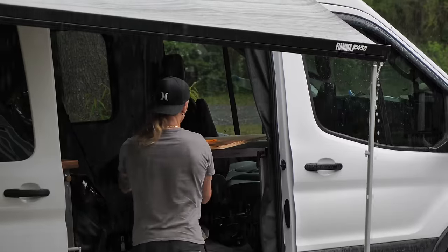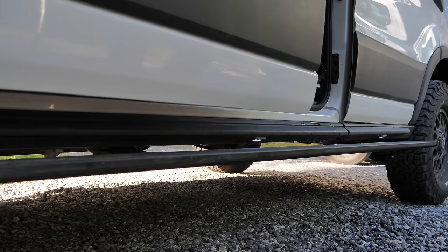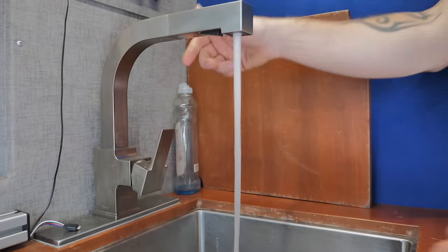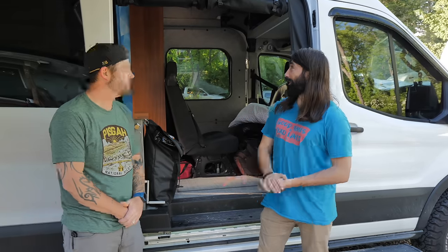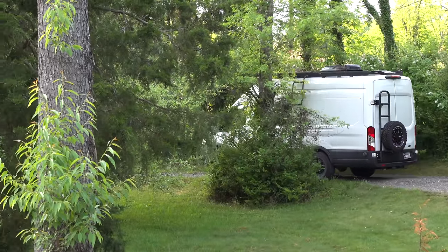Well that about does it for the van tour. This is a really cool build — you have a lot of unique stuff, very specific to what you and your family needed. I love that it's so different from mine. Everyone on the channel will really appreciate seeing that you can make it whatever you want — that is the beauty of it. Thank you so much for coming out, hooking me up with the Bug Wall, and letting me do a full tour of your rig. Live free, ride hard, and get stoked.